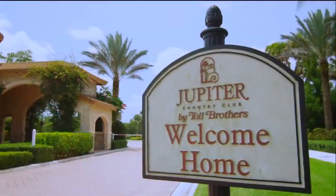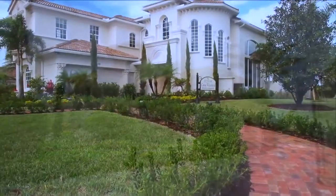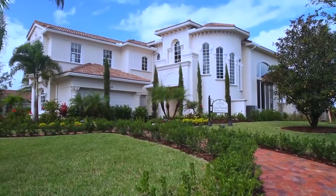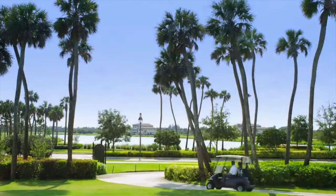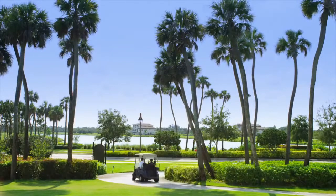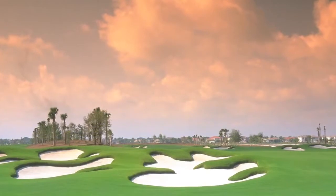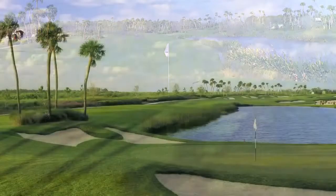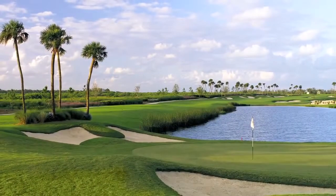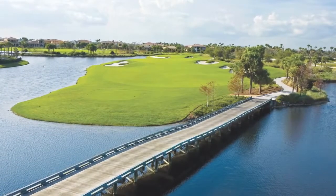The Tuscan style entrance with staffed guard house immediately invites you into a life of luxury and comfort. The jewel of the Jupiter Country Club community is the Greg Norman Signature Golf Course with one of the lowest annual golf dues in the area. The course is designed for players of all levels and dotted with proud palms and shimmering lakes — a perfect backdrop for the stunning yet challenging emerald green fairways.